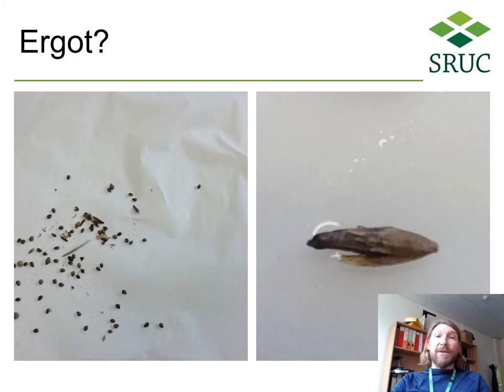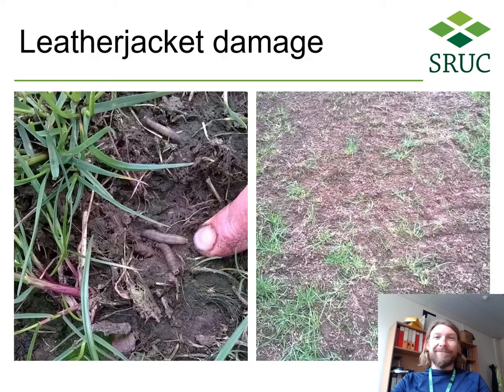Ergot in seed is a major reason for rejections at intake by merchants and costly to growers as a result. Sometimes we get asked to confirm when a grower is unhappy that a grain load has been rejected — and sometimes it turns out to be rat droppings instead. Leather jacket damage in spring cereals is something we see more of recently, and this is associated with the withdrawal of chlorpyrifos.